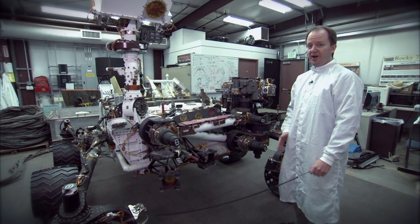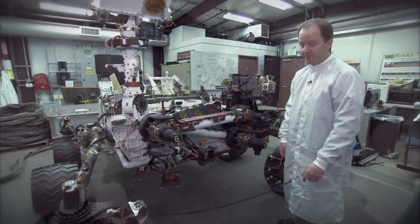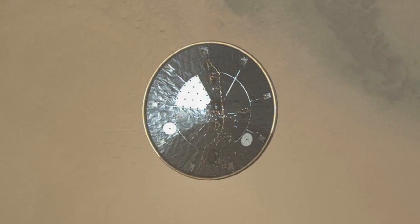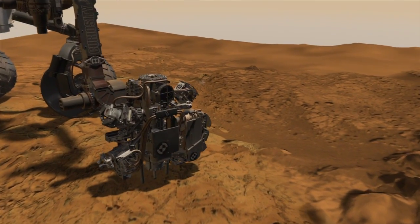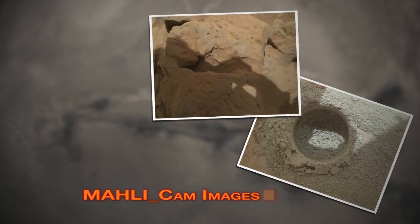The Curiosity rover actually has 17 cameras on it, which is the most of any NASA planetary mission ever. We start with the MARDI, or the Mars Ascent Imager, which you may recall took pictures as the rover was landing on Mars. Then we have the MAHLI instrument, which is the camera mounted on the end of the arm, and that takes close-up, high-resolution color photos.